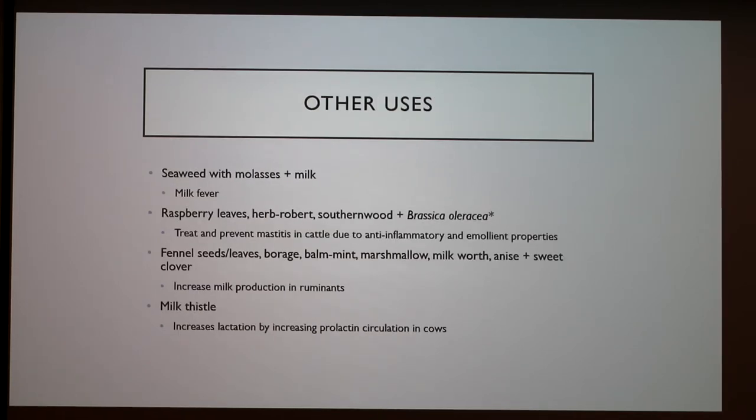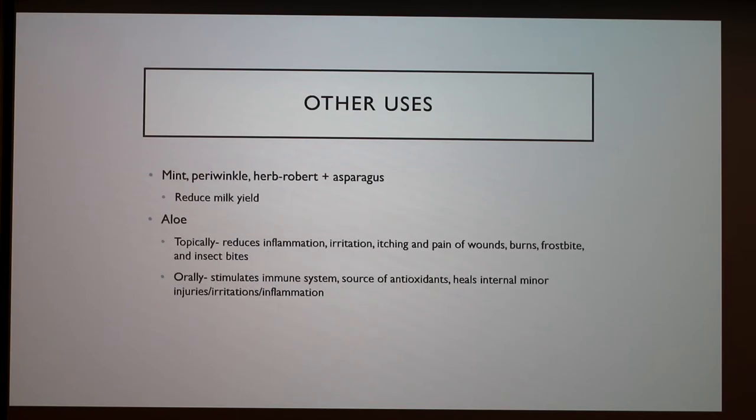For other general uses, seaweed can be mixed with molasses and milk to treat milk fever. Raspberry leaves, herb robert, southernwood, and brassica oleracea — the species that includes cabbage, kale, and brussel sprouts — can be used to treat and prevent mastitis in cattle due to anti-inflammatory and emollient properties. Fennel seeds, leaves, forage, marshmallow, milkwort, anise, and sweet clover can increase milk production in ruminants. Milk thistle actually increases lactation because it causes prolactin to circulate more in cows. Mint, periwinkle, and asparagus herb robert can be used to reduce milk yield.